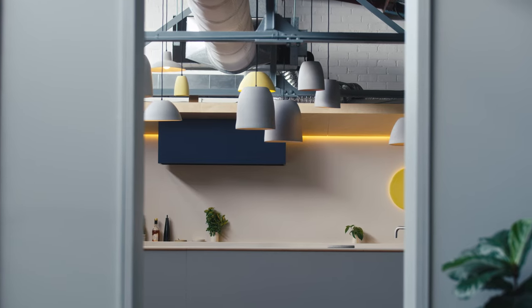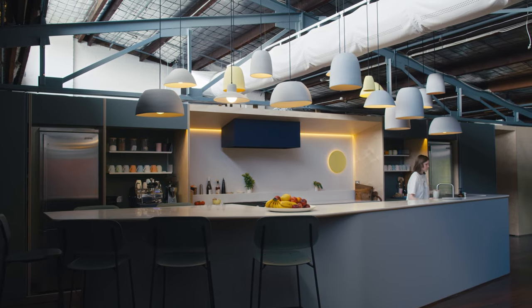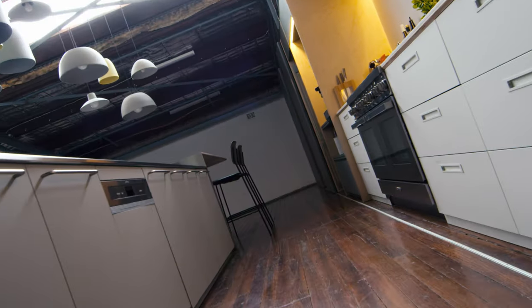One of the most exciting parts of the project is how big the space is. It allows everyone to come together and it means we're able to create this huge oversized kitchen bench — which is for cooking, is for preparing, but you can also have meetings.